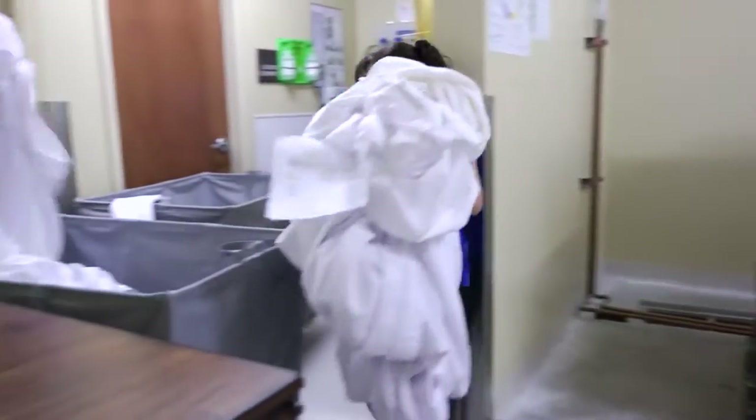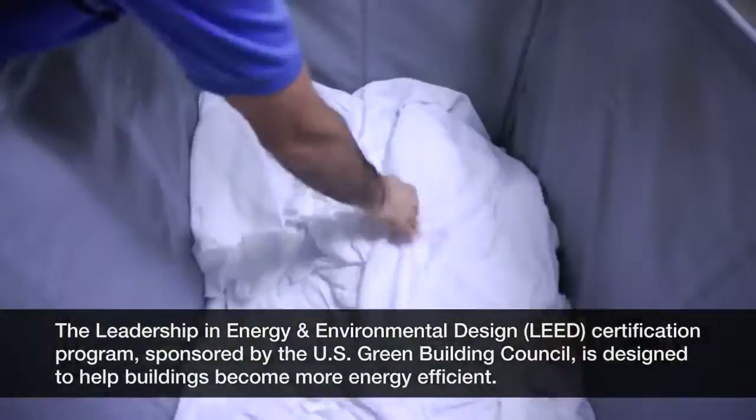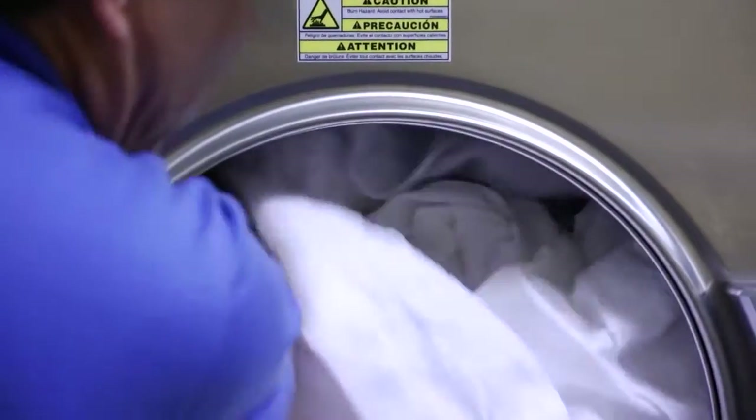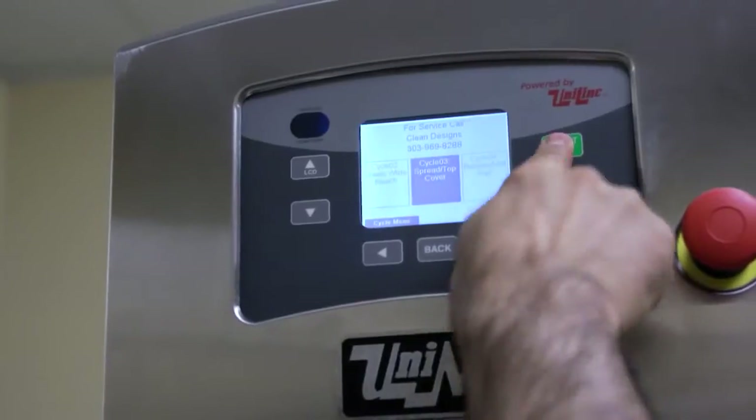In this particular hotel, we went for a LEED certification. So we had to look at all of the energy and environmental impact that our hotel had. And one of the most impactful areas is the laundry process. Our engineering groups took a look at all the specifications for the various pieces of equipment we were looking for.